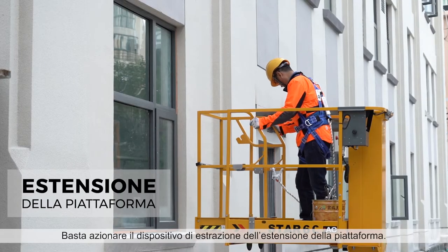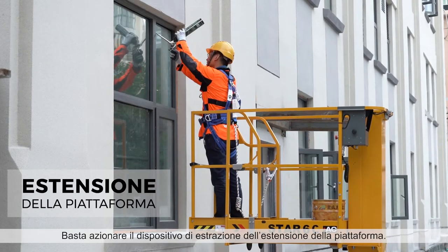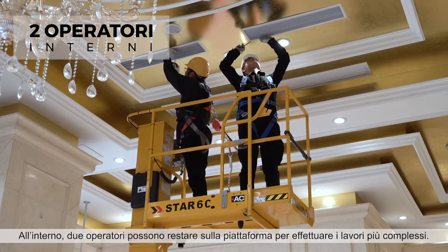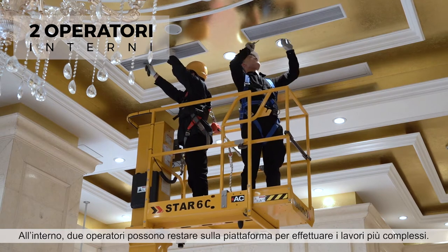Need extra space? Simply push out the extension. Indoors, the platform allows up to two occupants to complete the most demanding jobs.